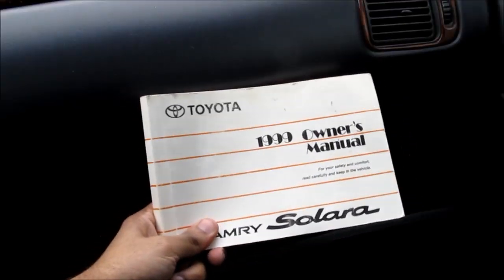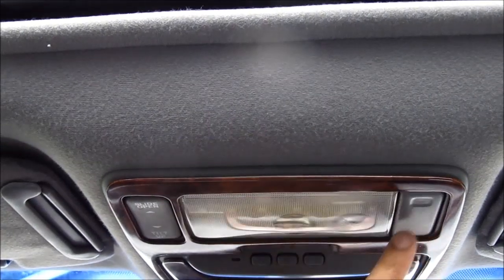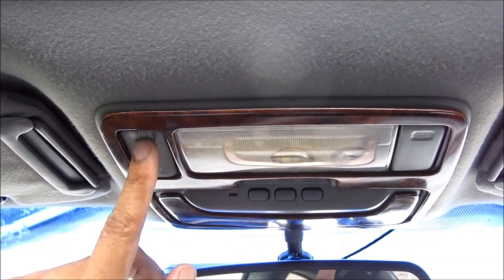Check the glove box to make sure the lock works and it opens and closes smoothly. We're also going to check that the owner's manual is present, that the auto-dimming mirror is working properly, and that the map light is working.